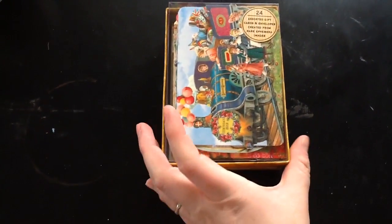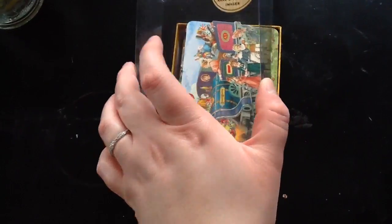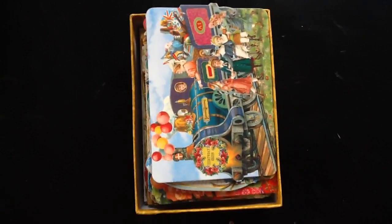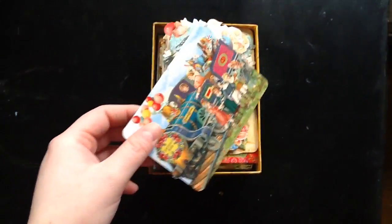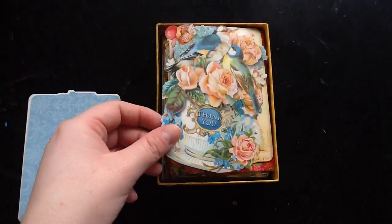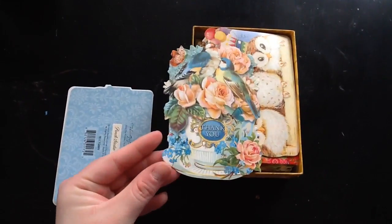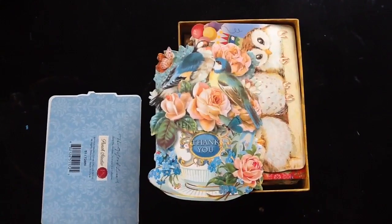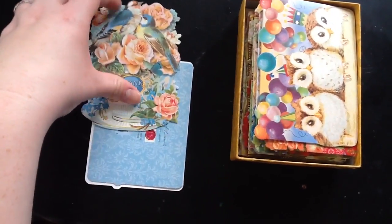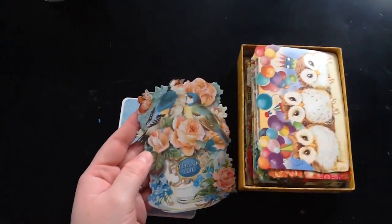I just wanted to share with you all the cute designs that came in. The colors are very rich — I don't know if it will really show in the video. There are two birthday ones, including this one. This thank you one is the only thank you one, and this is actually the reason I bought this set, because I thought this card was really beautiful, and I thought there were going to be multiple, but there wasn't.